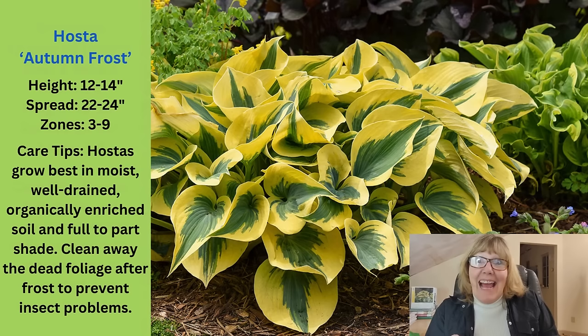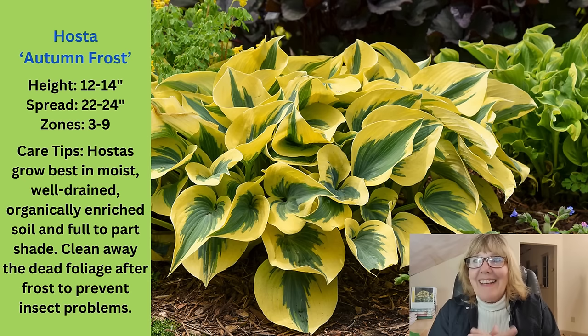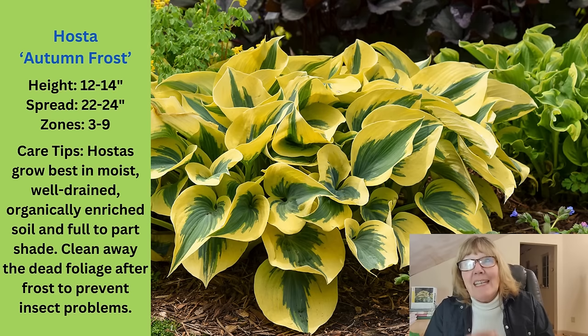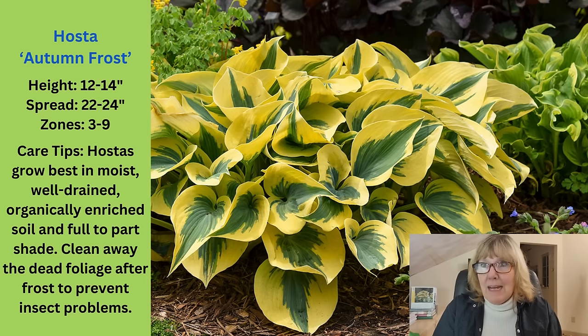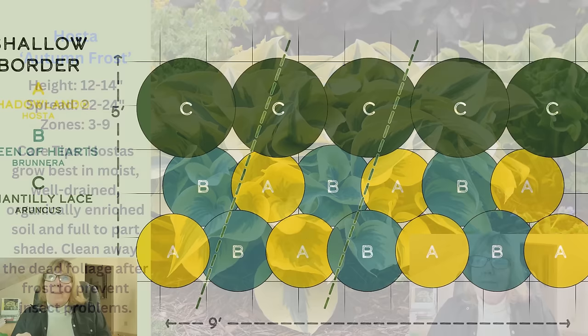The last one in this grouping is a hosta — the Autumn Frost. These are really good front-of-the-border, tuck-em-in hostas. They really do have that beautiful outer edge that's yellow and a nice, beautiful green in the center. I have three or four of these growing and really do like them — I think they're big enough that I can start splitting them. This is a smaller hosta, only 12 to 14 inches high, 24 inches wide, zone 3 through 9. Even if you don't clean up anything else in your garden in the fall, it really is a good idea to clean up hosta leaves after frost takes them out, because they harbor a lot of things you probably don't want in your garden.